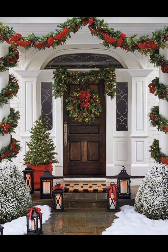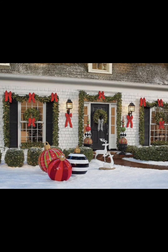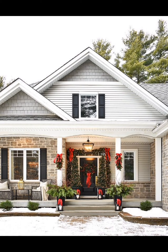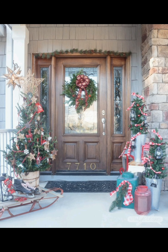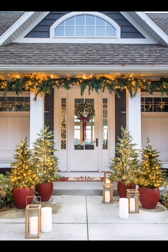Whether you prefer the timeless elegance of classic decor, the cozy charm of rustic touches, the sleek modern look, or a whimsical burst of color, we hope this video has inspired you to create a welcoming and festive front porch. Your front porch is not just an entryway but a warm and welcoming gateway to the holiday season. Don't forget to hit that like button and subscribe to Creative Casa for more holiday inspiration and DIY ideas. Thanks for watching, and happy decorating!